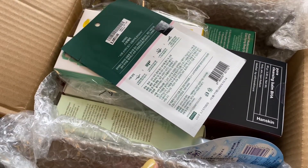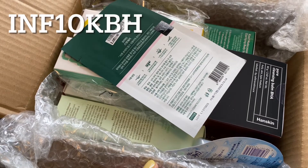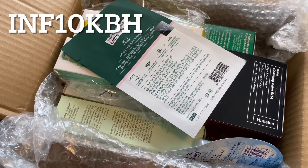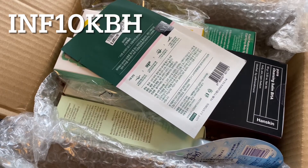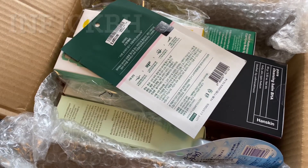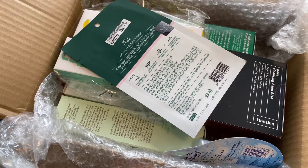As you are shopping on Stylevana, feel free to use my affiliate code INF10KBH — that's INF, like an influencer, 10, and then KBH for kbeautyharbour. You can use that code once per customer, once per account, and the discount depends on how much you order. I'll put all the details, the breakdown, and all the links in the description box for you to check out.